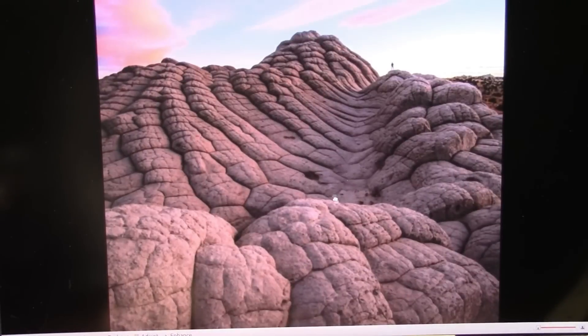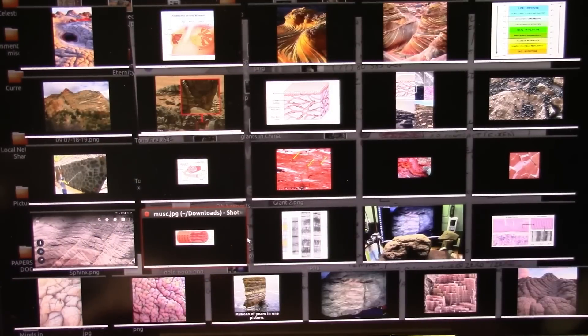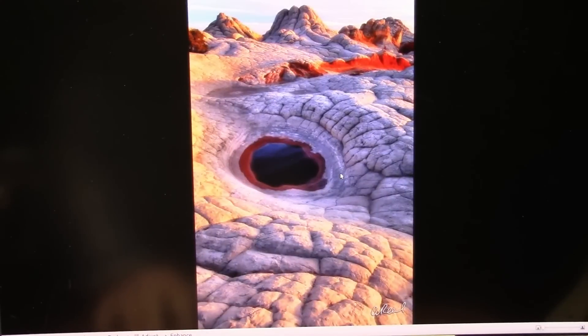Look at this — this is that stomach tissue again. Look at this guy standing up there. We have to step back and really take a look at what — it's not just, 'oh, the guy's crazy.' That's all I've ever heard. I never heard one single statement that I'm wrong. I just hear I'm crazy.